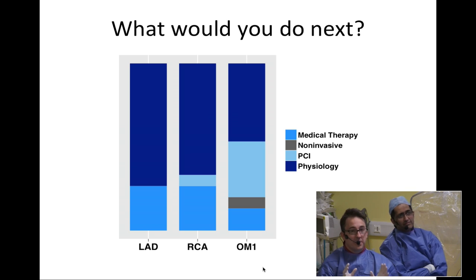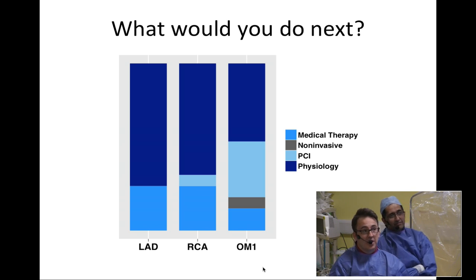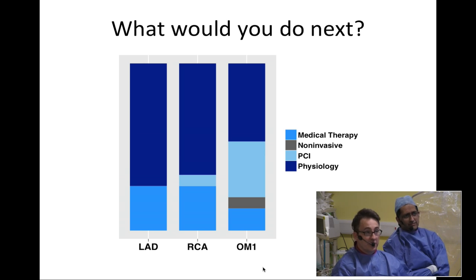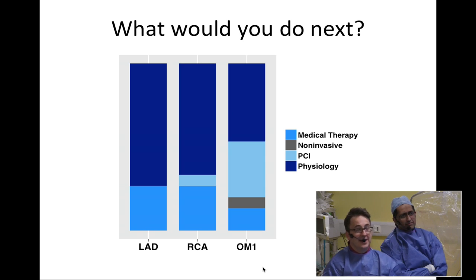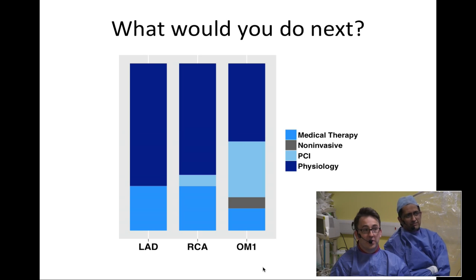Looking at what people thought would be the best approach to managing these patients, in more than 50% of cases operators would fall back to physiology. For the LAD, there's a lot of potential for using physiology. The same for the right coronary artery. For the obtuse marginal — the lesion which angiographically looked most significant — about 50% were keen to move ahead with physiology. Some operators wanted to jump straight to PCI for the OM and right coronary artery, and some felt medical therapy may be more appropriate. A real bread-and-butter case: intermediate disease diffusely spread throughout this patient's arteries.